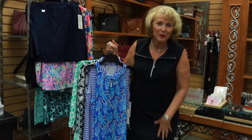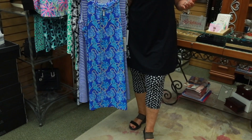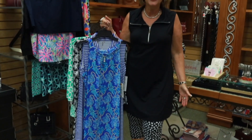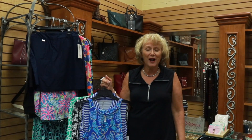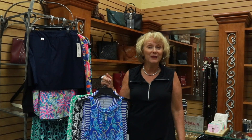I have on the capris with the pattern that come from them, and the tunic top or dress — you can wear it either way — with the zipper. This has been an extremely hot seller. It's just fun clothes, comfortable clothes, they pack great, they're comfortable and cool, they're easy to wash, easy to care for. You're going to love them, and we carry them in Missy and Plus.